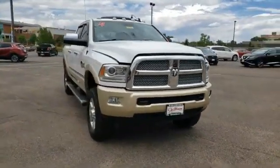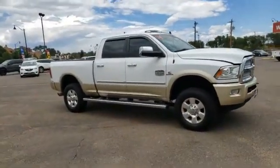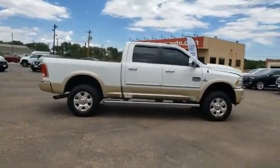Stop by and take a look at the 2014 Ram 3500. The Ram 3500 is a solid option for truck buyers in need of hauling capacity and serious towing. With names like Hemi and Cummins under the hood, there is plenty of muscle to back it up.